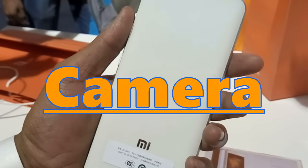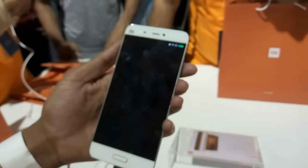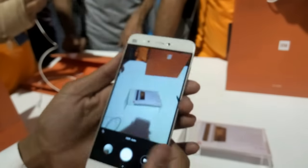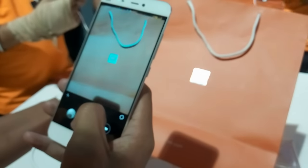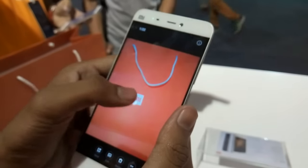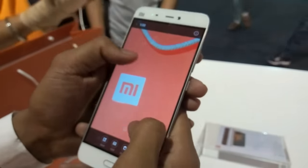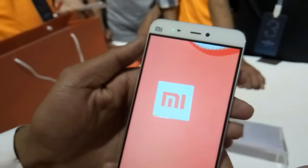Now let's talk about the camera. The Mi 5 is equipped with a 16-megapixel sensor on the rear and a 4-megapixel camera on the front. The rear camera is also equipped with 4-axis optical image stabilization for better shake-free photos and videos, and it really works. It shoots really decent pictures — the colors are more vibrant and look amazing. The snapping speed was good, with a 0.3-second sharpening time for your shots.